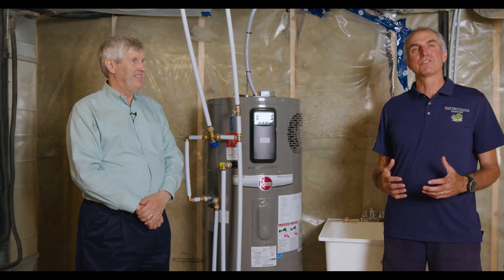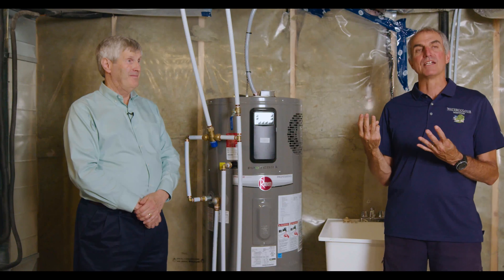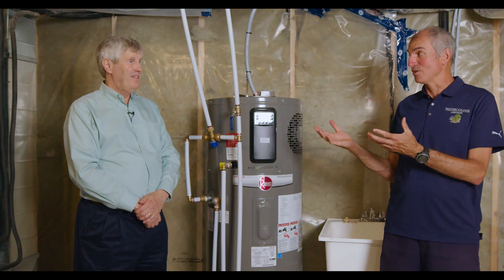Hi, everybody. What we want to talk to you about is the means by which we are providing hot water into the home. We are using what's called an air source heat pump hot water tank. I know that's a lot of acronyms — air source, we were talking about that with the furnace; heat pump, it pumps the heat; and HWT stands for hot water tank.